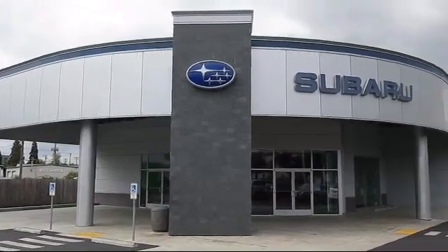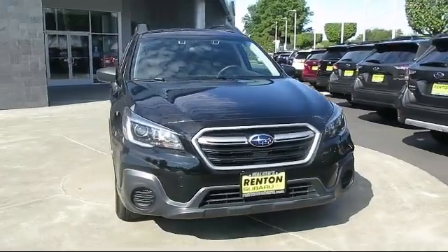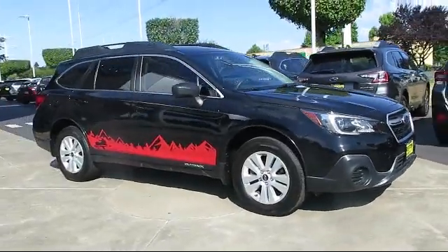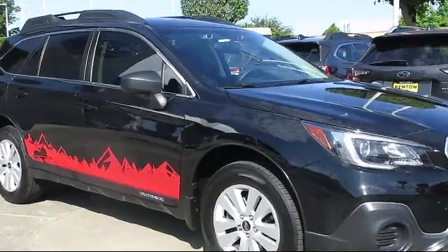Welcome to Walker's Renton Subaru, and here's a look at another vehicle from our great selection of cars, trucks, and SUVs. It comes equipped with Distance Pacing with Traffic Stop Go, Front Collision Mitigation, and Lineartronic Continuously Variable Transmission.